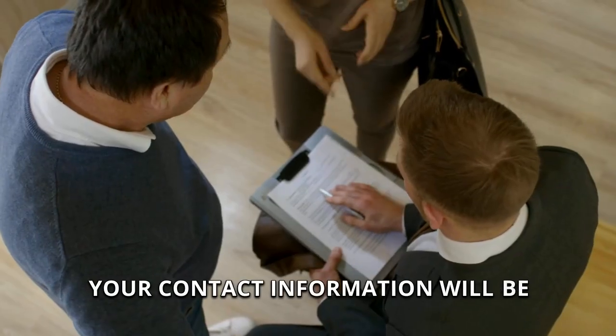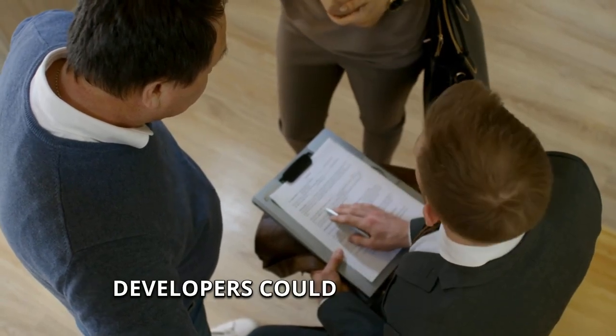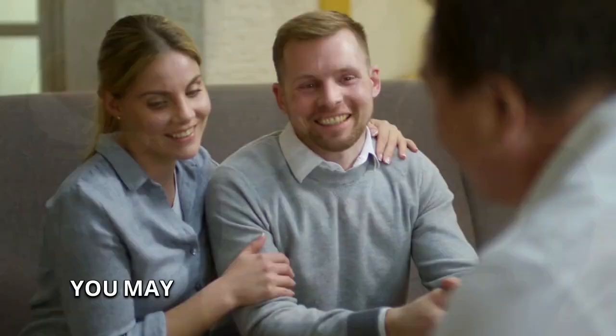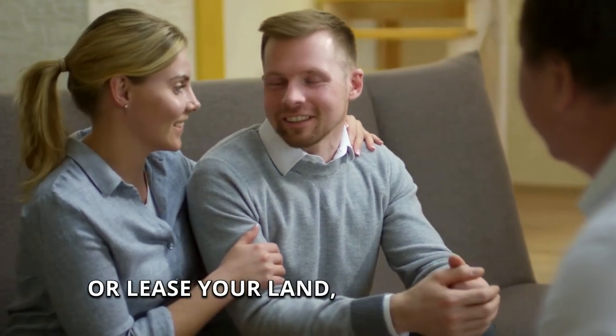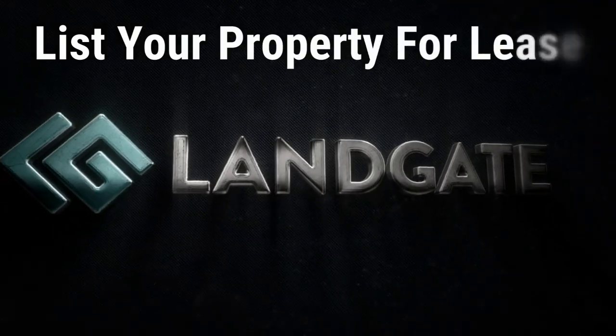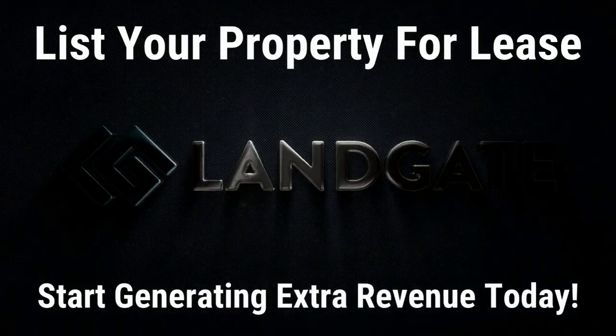Your contact information will be included on any listings, so interested buyers and energy developers could contact you directly with offers — no middleman. You may be presented with top offers to purchase your property or lease your land, none of which you are obligated to accept. So what are you waiting for? Consider leasing your property for battery storage and start generating extra revenue today.